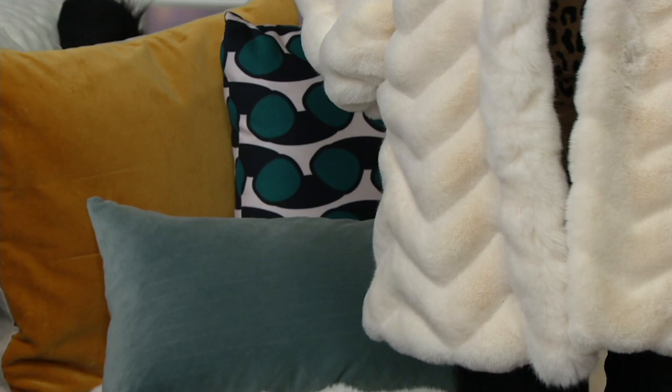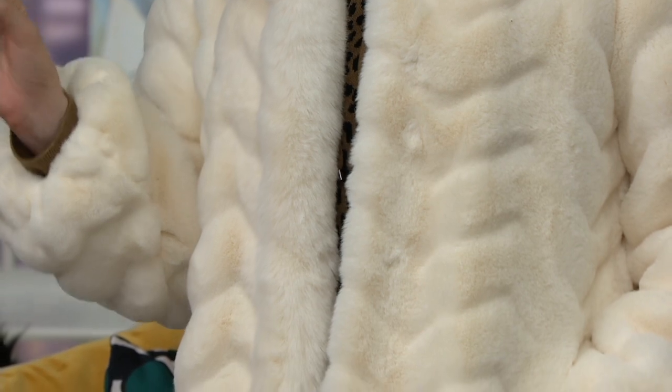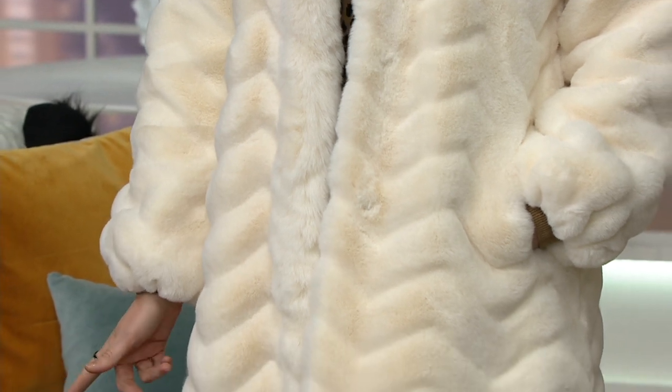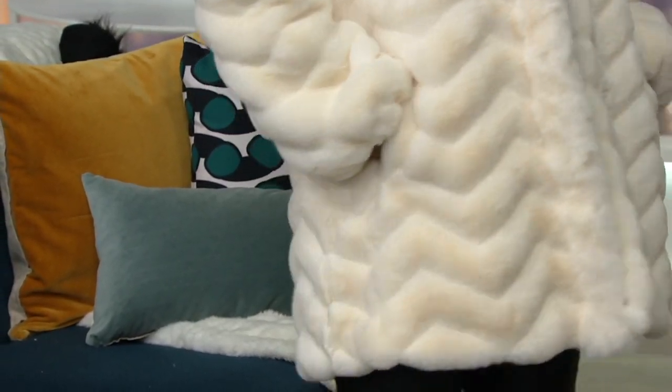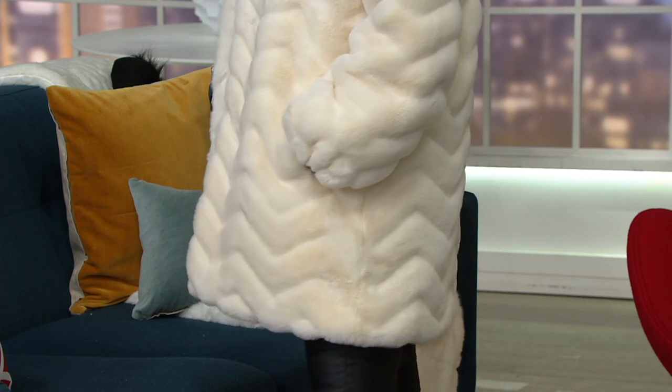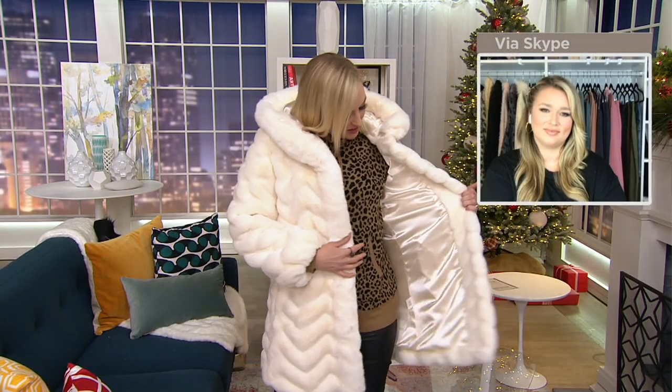One of my favorite compliments is when someone says 'Wow, that looks really expensive.' This is not an inexpensive coat, although we're giving you wonderful easy monthly payments, but it looks way more expensive than it is — easily like a $2,000 coat. We're getting limited sizes: small and extra large have fewer than 12 coats remaining, and medium and large have about two dozen each, so it's very, very limited.